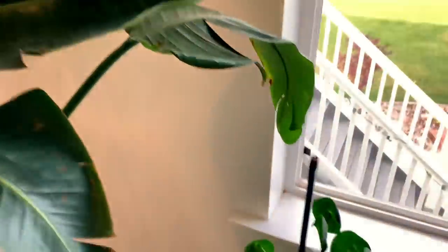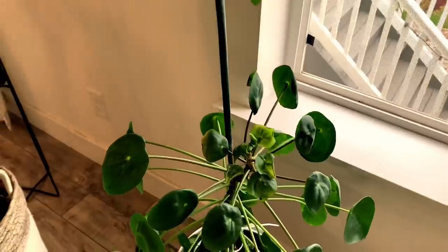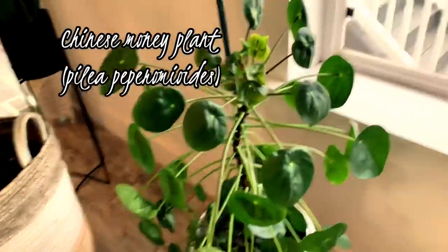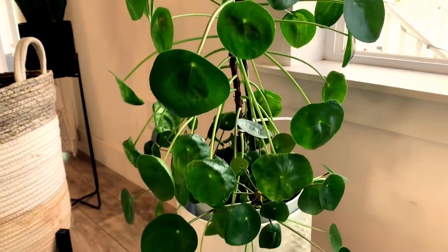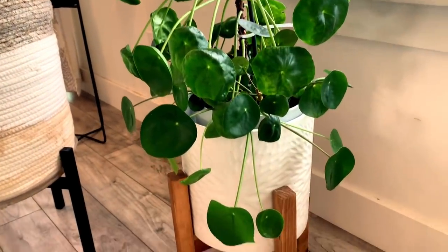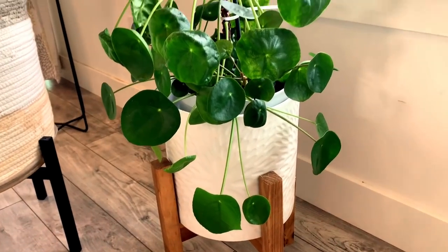Coming over here, this is my Chinese money plant, which is doing really well. This is the mother plant. As you can see, she is very large. I have propagated her many times and given her as gifts to people.